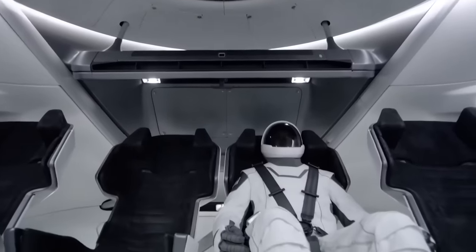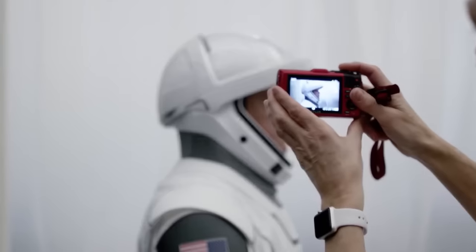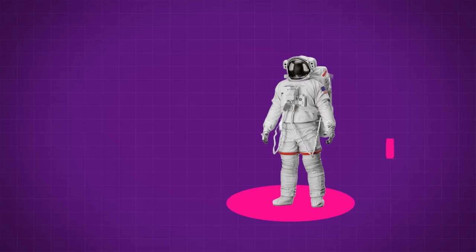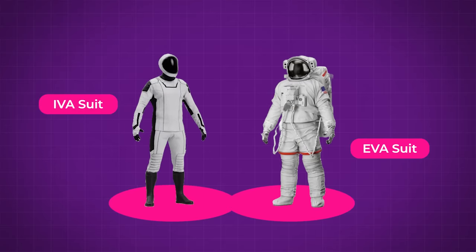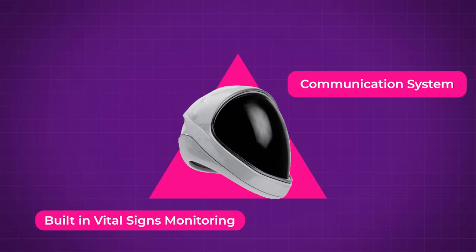Just like those Super Draco engines, we don't want to actually see these pressure suits do their job because that means something has gone terribly wrong, but we are happy to have them just in case. Unlike previous flight suits that were bulky and modular, the SpaceX one is thin, flexible, and all one piece, so you just unzip the inseam of the pants and kind of go in from the bottom. All of your communication systems and vital signs monitoring is going to be built into the flight helmet.